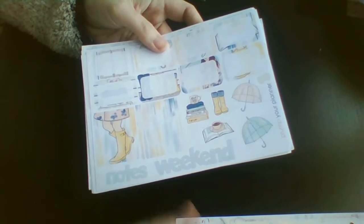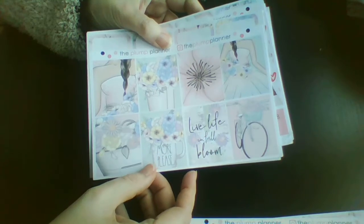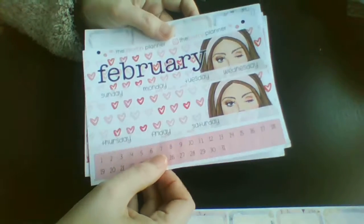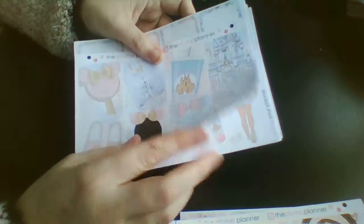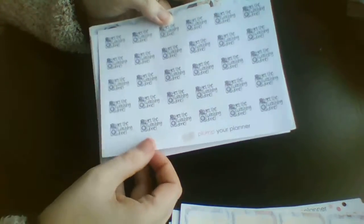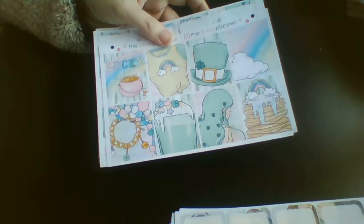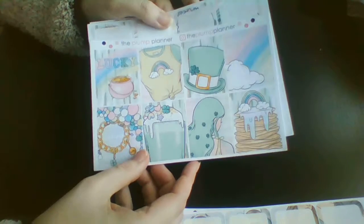We've got a rainy days kit, and that maybe is a reward sticker. Then we've got a reading one, which is really nice, and then a floral one. We've got a February monthly, and a Disney kit — honestly I can't say what's wrong with it at all. And then we've got this coffee one, which I think goes with this one here because this is also coffee. And then we've got a St. Patrick's Day one, which is great.